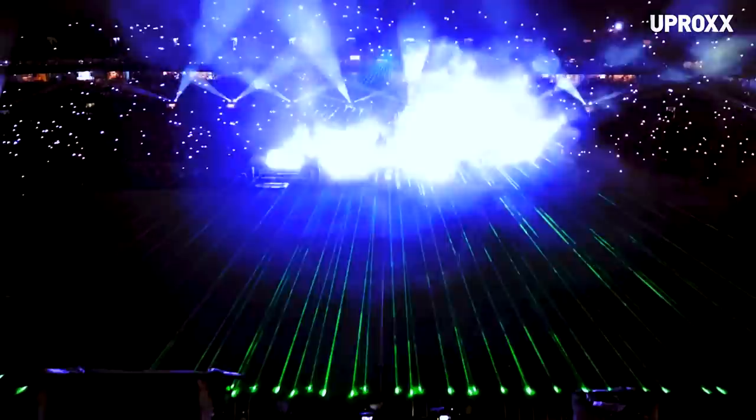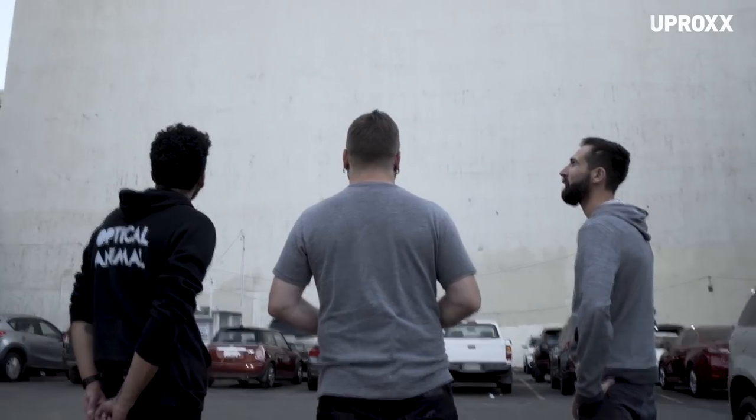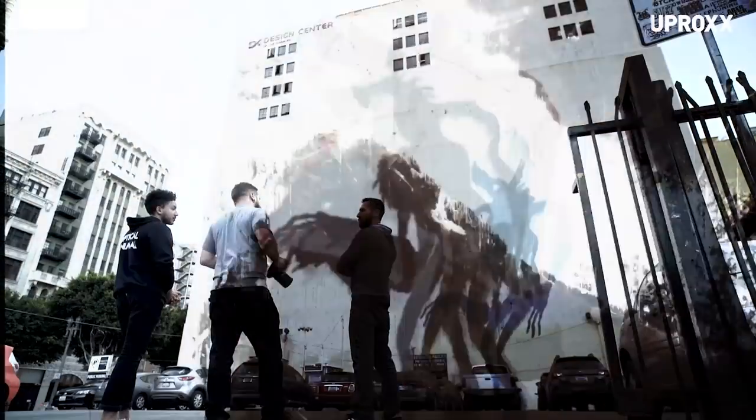What's your favorite part about projection mapping? The sheer scale of it. We're working with an animator and a composer to bring a horror film outside of the regular constraints of a TV screen or a computer screen and put it onto this huge wall outside, in front of people who don't expect to see it.